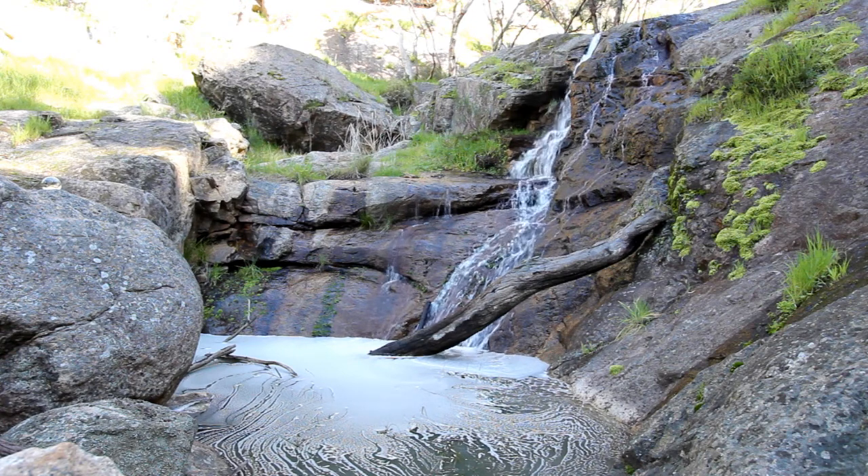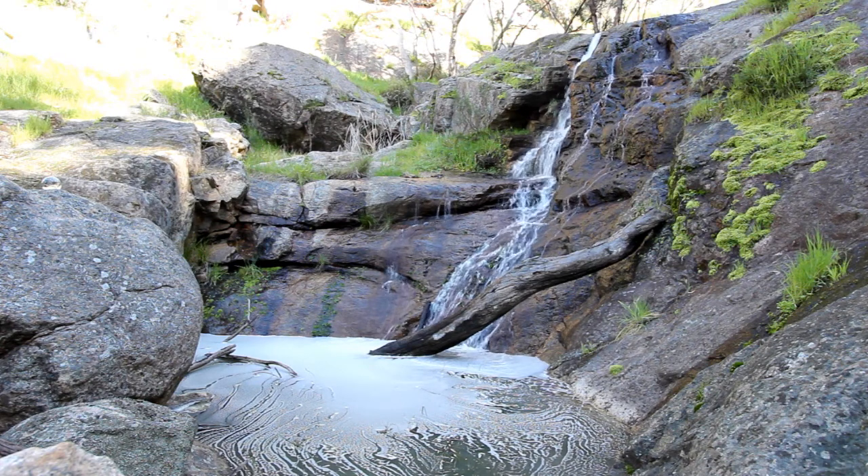Don't come up here in the middle of December or January looking to see this — all you'll find is bees and maybe a couple of damp rocks, as these creeks are seasonal up in the Warby Ranges.